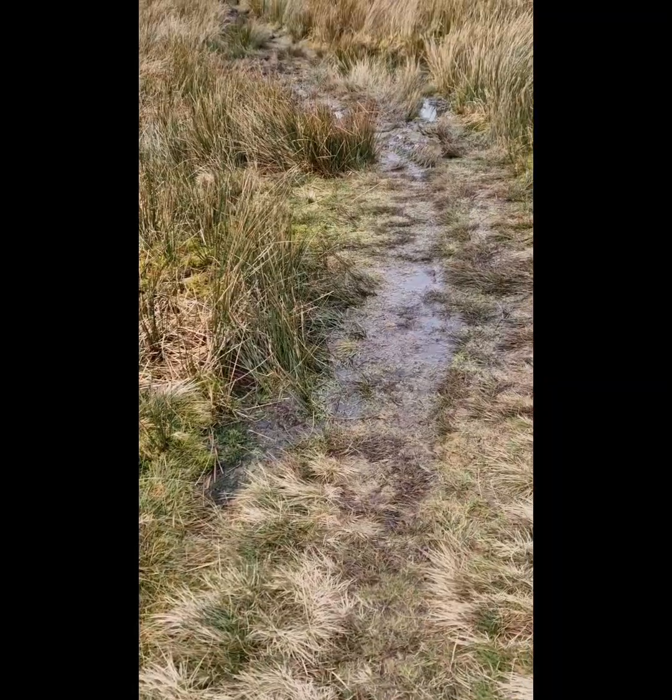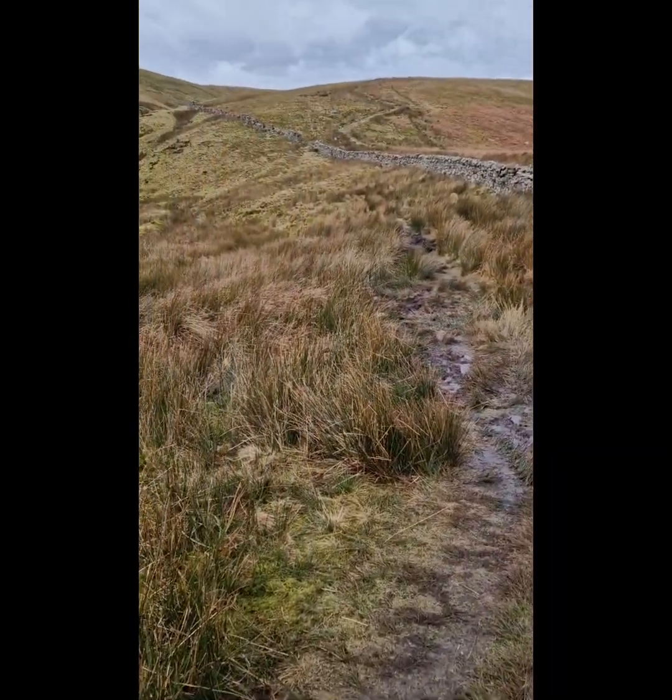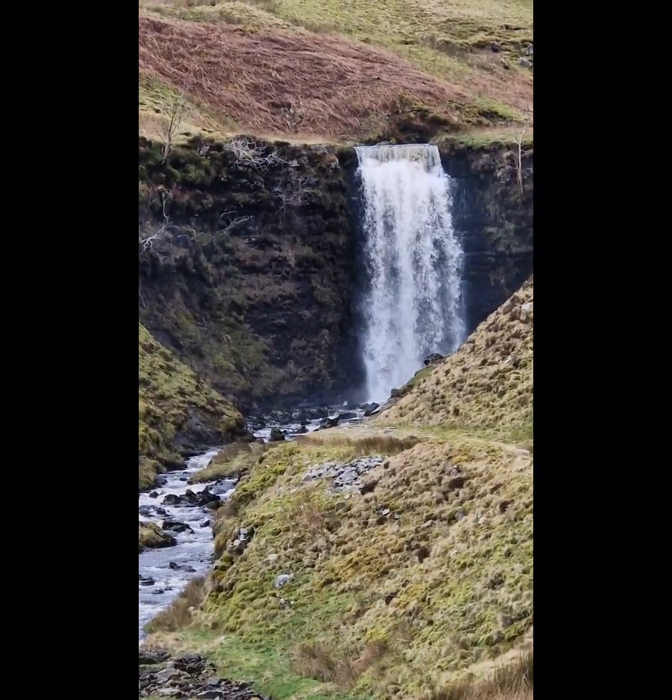Sadly, due to time, I think I'm going to have to cut it short here. It does look amazing. Let me show you the bog — there's the squelchy, boggy path, and you just walk around to the waterfall.